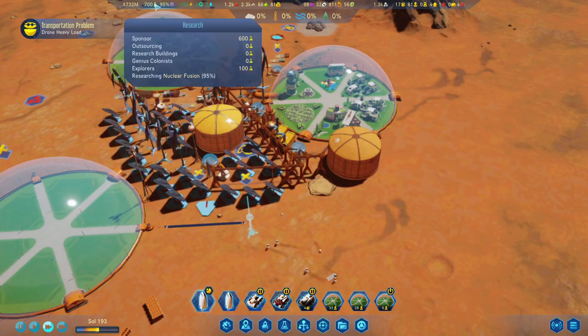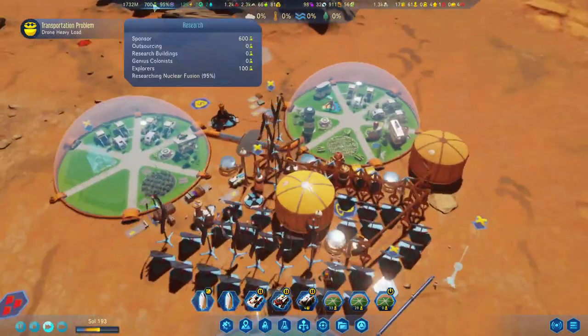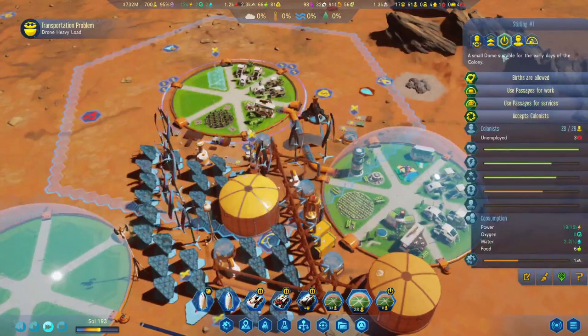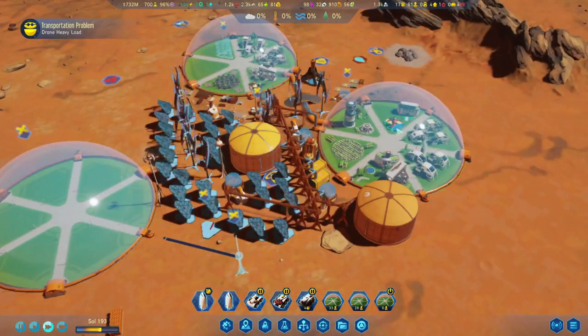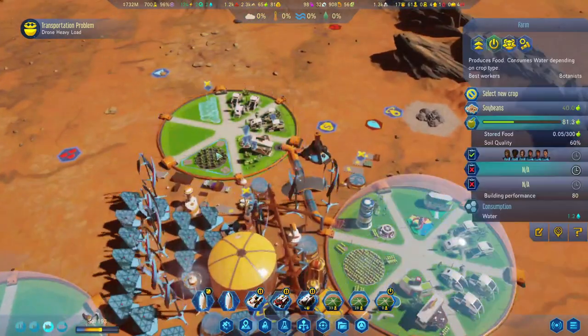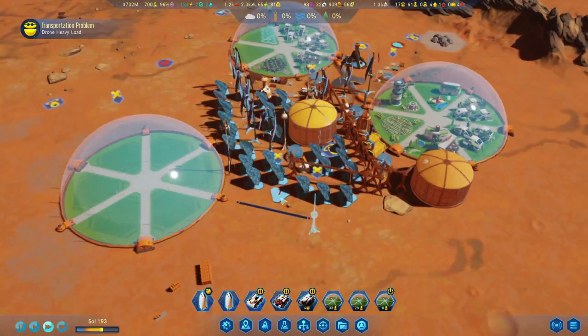Wait, have we lost one of the genius colonists? Has he died or something? And for the time being, I don't want any more babies right now — I can't cope with that influx of newborns.